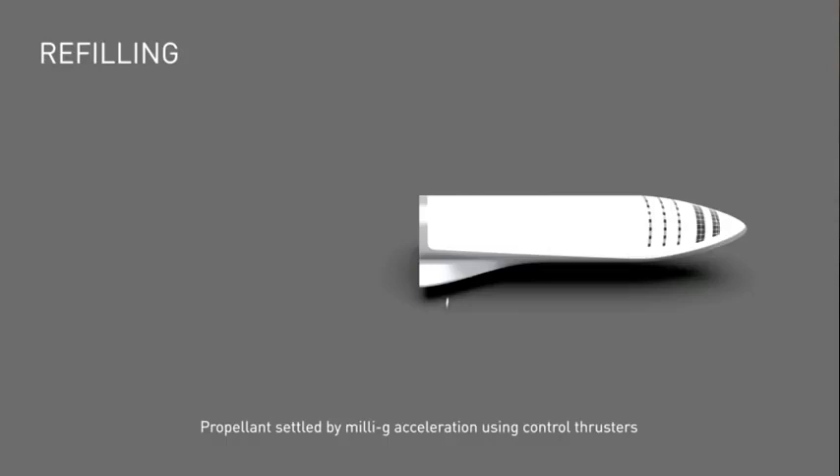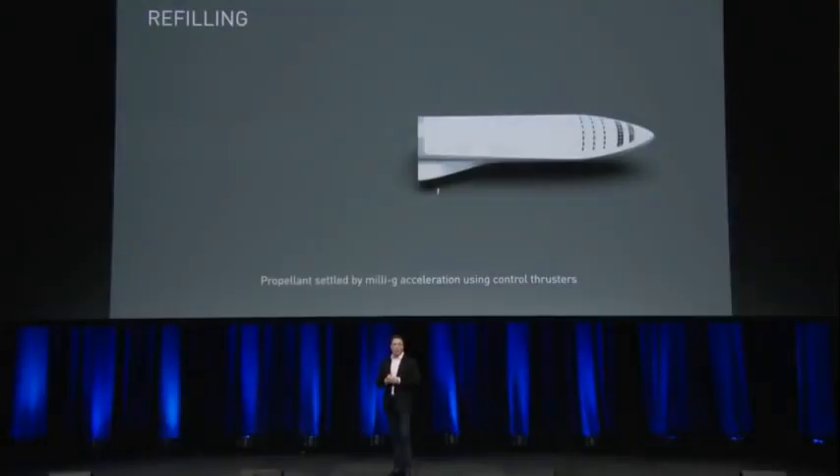For orbital refilling, the two ships would actually mate at the rear section using the same mating interface used to connect to the booster on liftoff. We reuse that mating interface and the propellant fill lines used when the ship is on the booster. To transfer propellant it becomes very simple: use control thrusters to accelerate in the direction you want the propellant to go, and it transfers very easily from the tanker to the ship.